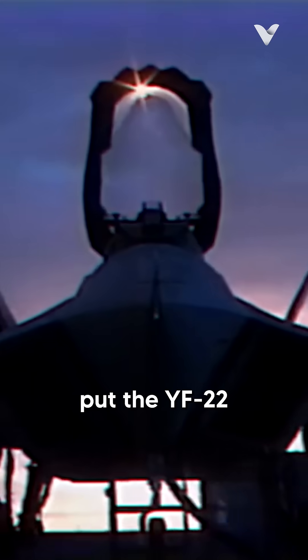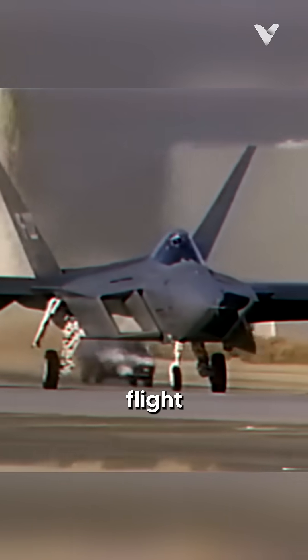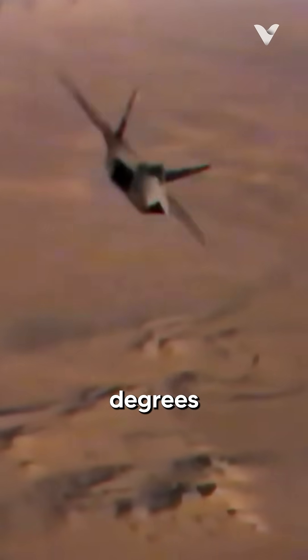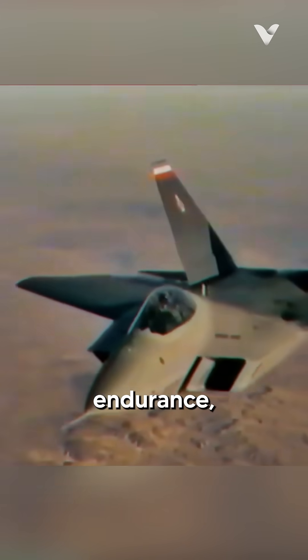But Lockheed's marketing was one step ahead. They put the YF-22 through a vigorous flight test schedule that really showed off the fighter's dogfighting abilities, including an angle of attack of 60 degrees and sharp 9G turns that pushed the limits of human endurance.